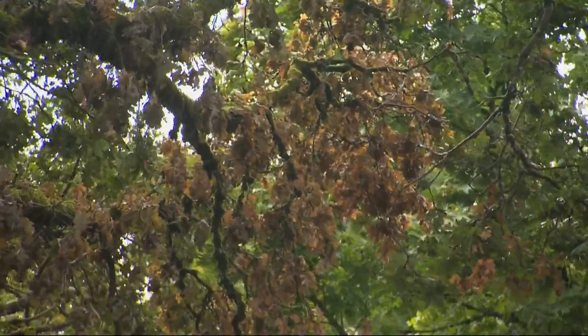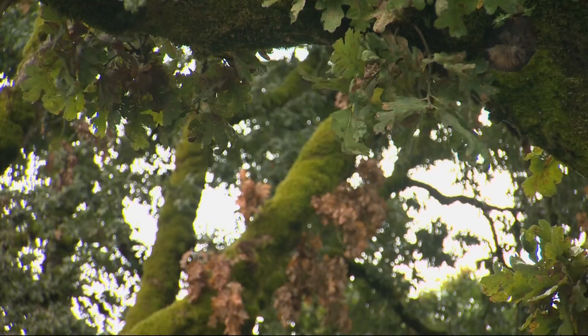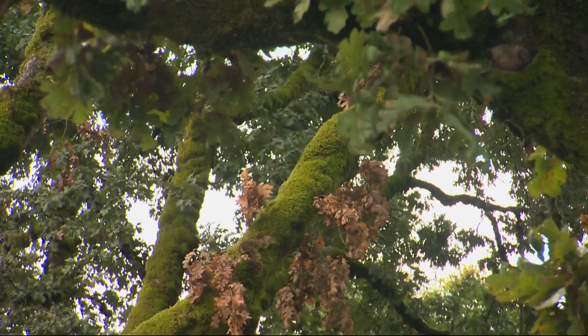Buell said the state is particularly concerned about the beetles because oak trees are well-suited to weather warming temperatures and dry spells. They're really drought-tolerant, so in a time of climate change, this is a really great optimal tree that we can plant on our landscape.